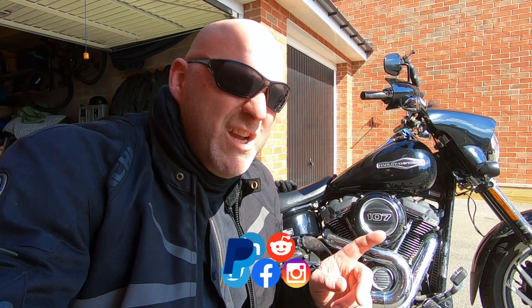What are you desperate to change on your bike? Let's get into it. Hello, welcome to Revelator Elves. So just got back from a ride on the Heroic Harley and as I was riding around I thought, what would I change on the bike? What am I desperate to change on the bike?